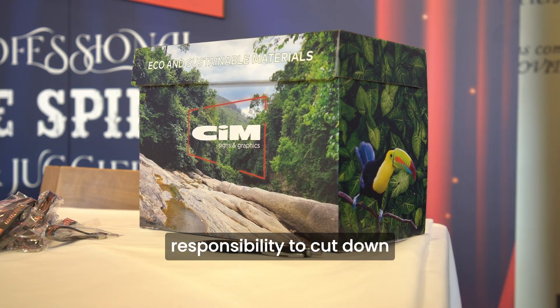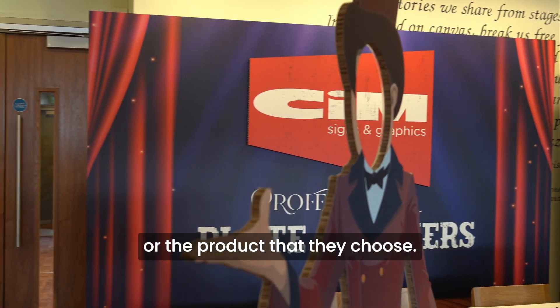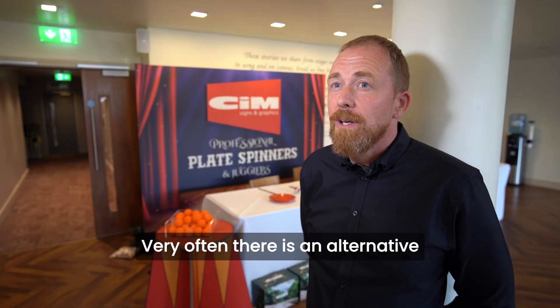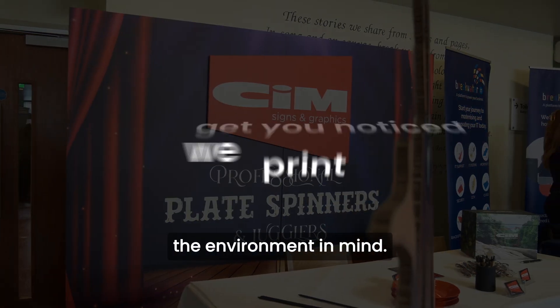I think every business has a responsibility to cut down on either the amount of waste or the product that they choose. Very often there is an alternative product that will do the job perfectly fine, and it's something that has the environment in mind.